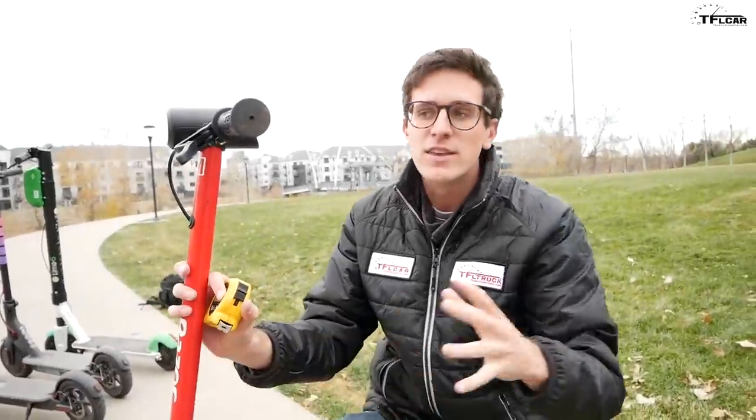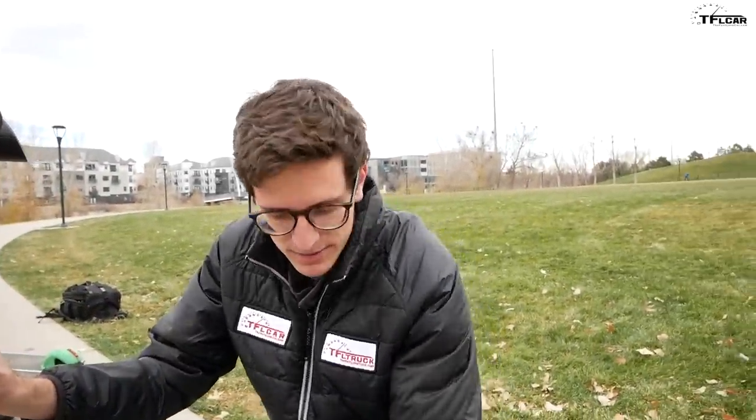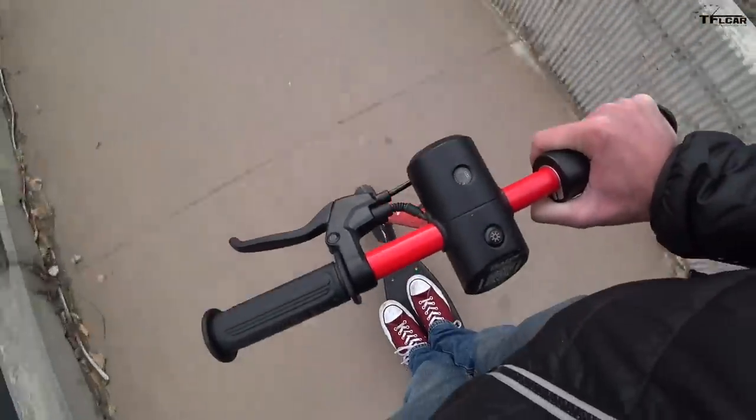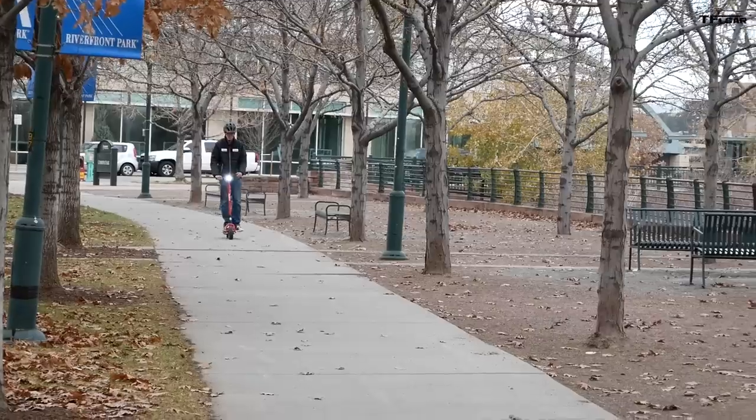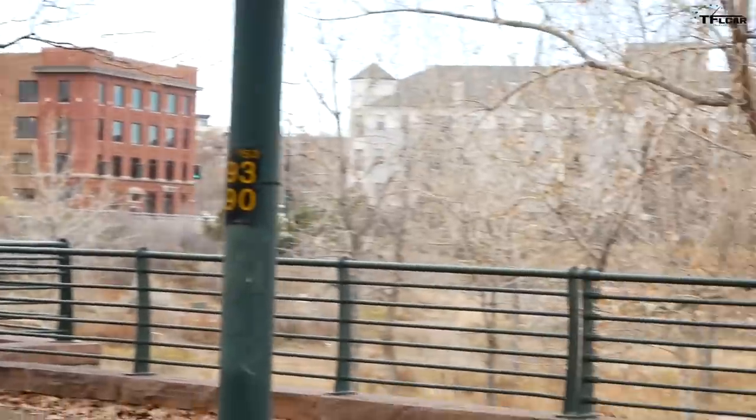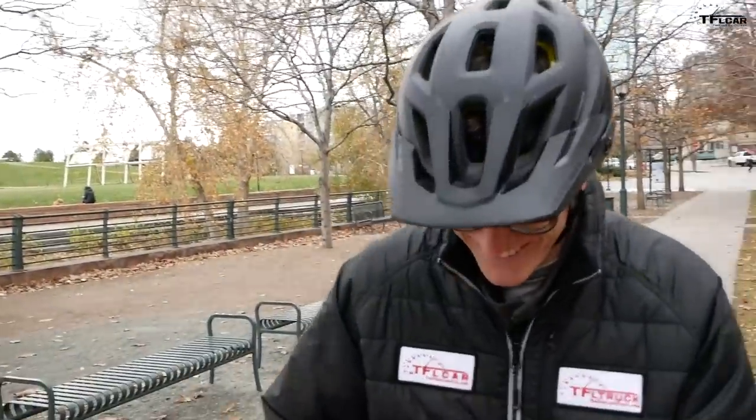Every city and municipality has their own rules regarding these scooters. Denver doesn't want you to ride them in bike lanes or on the road — they ask that you ride them on sidewalks, so that's what we're doing here. We're going to do some performance testing on a stretch of empty sidewalk to see just how fast it'll go and what the zero-to-16 mph time is. I've got a GPS performance timer here to see what this Razor can do.